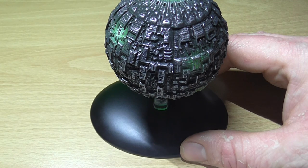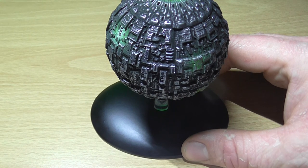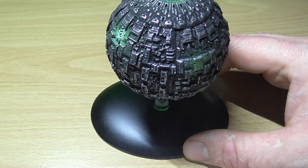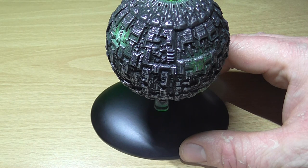Other areas of a Borg Sphere included assimilation chambers where captured individuals were assimilated into the Borg collective. This brutal procedure involved the victim being stabbed by assimilation tubules and pumped full of Borg nanoprobes, before being laid out on a platform where various limbs and organs were amputated and replaced with Borg prosthetics.